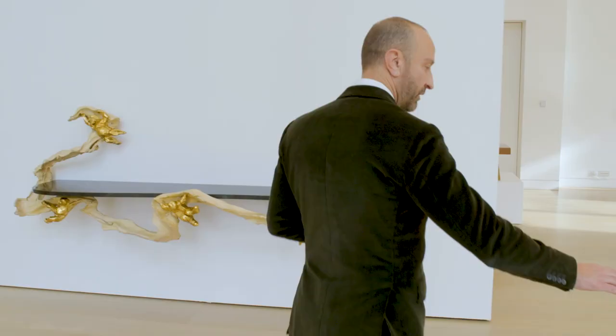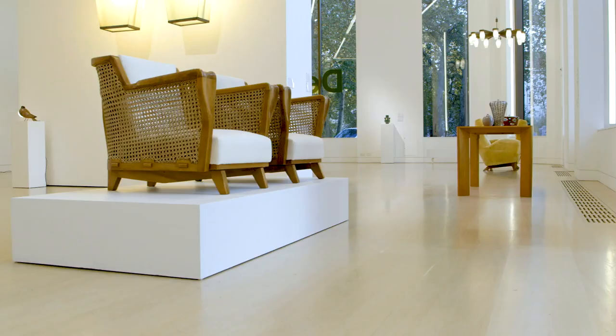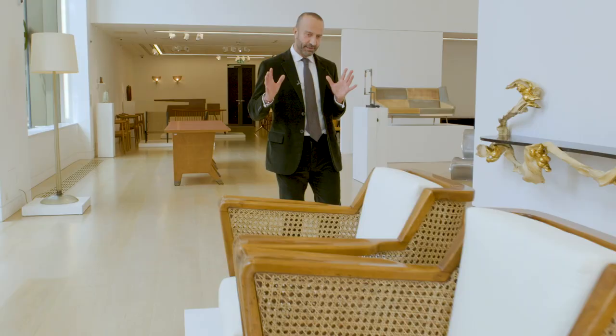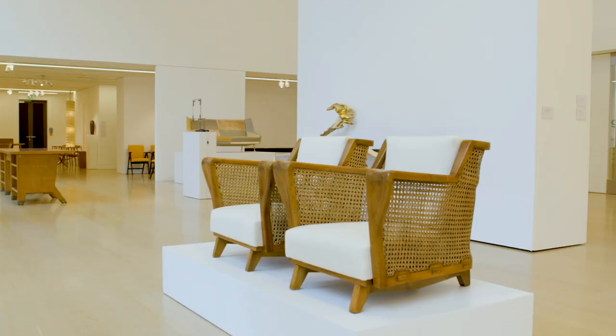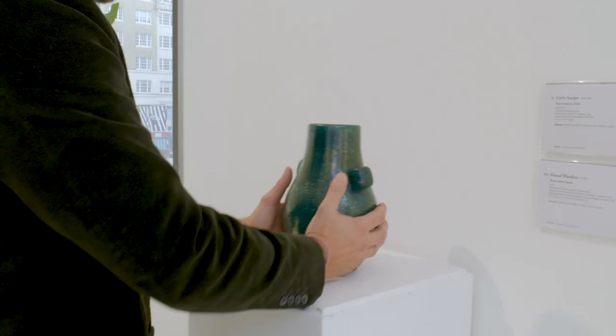We have here a pair of unique armchairs by BBPR. These are wonderful because apart from the craftsmanship there are also details that are very much part of the language of BBPR. We also have a pair of armchairs by Renzo Zavanella. Here we have a vase by Carlo Scarpa — the way the edges finish and the form is highly sophisticated.